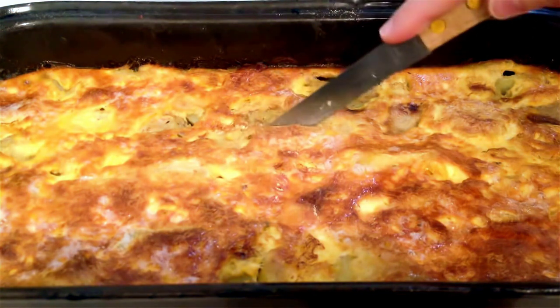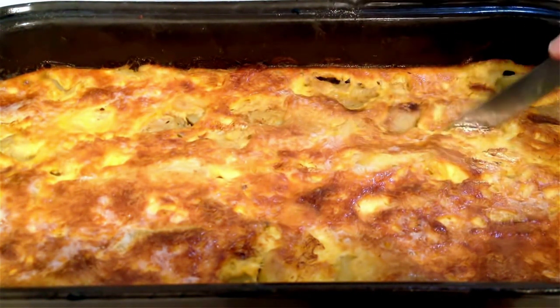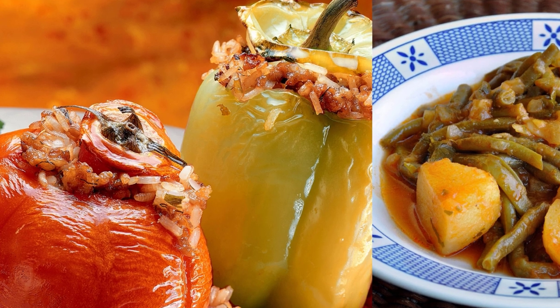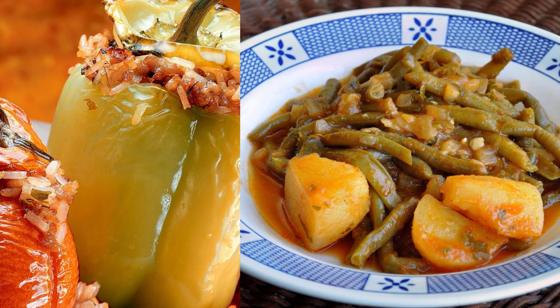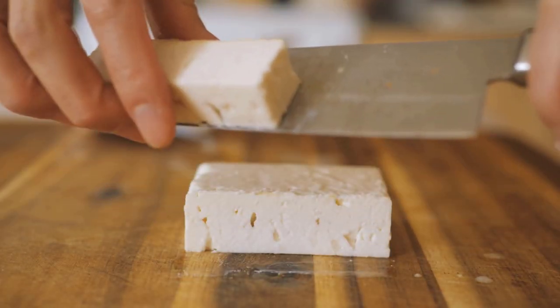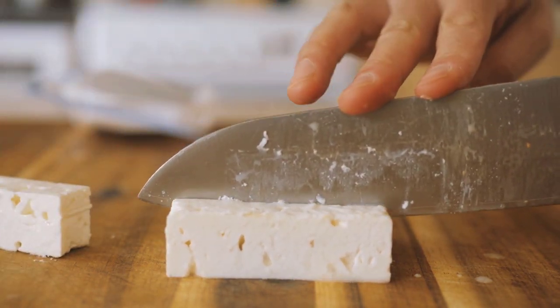Since they are served hot and contain lots of spices, mageirefta are usually consumed during the winter months. You don't want to eat a big portion of moussaka, papoutsakia, or pastitsio during a heat wave. However, a few mageirefta are mostly popular in the summer: gemista (stuffed vegetables) and fasolakia kokkinista (green beans in tomato sauce). These dishes are always served with a generous piece of feta cheese.